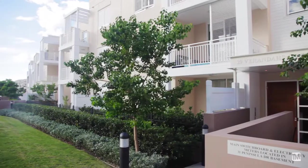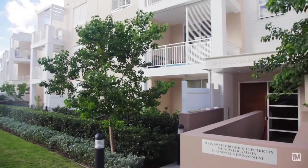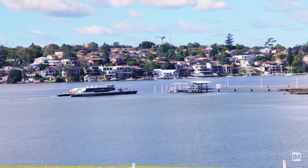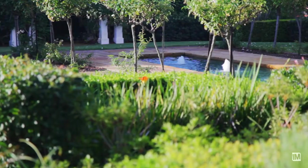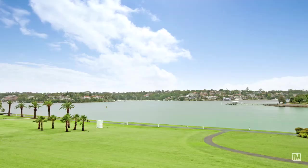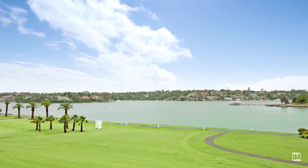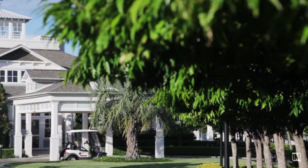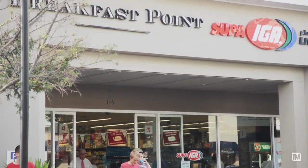This apartment is located in the beautiful surroundings and landscaped gardens of Breakfast Point, very close to the River Cat, Cabarita Park, and Cabarita Marina. This whole package also comes with access to the beautiful country club and is within walking distance to many shops and restaurants in Breakfast Point.